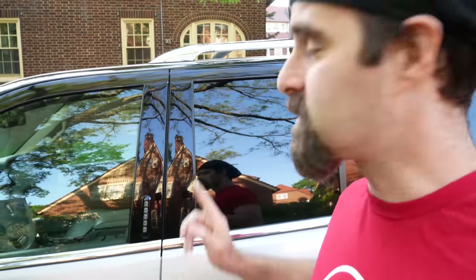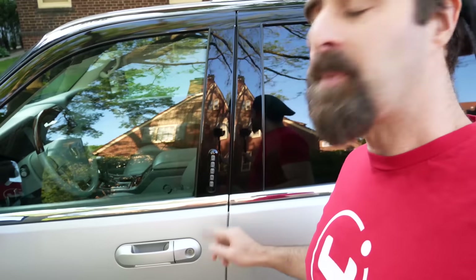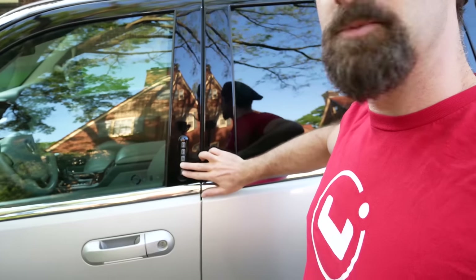It's got these keypads here, which is really neat because you can open the doors if you lock your keys inside — you can never really get locked out as long as you know the combination. Also, if you hit the bottom two buttons — this works on all Ford-based vehicles — it will lock all the doors, so you didn't have to remove your keys from your pocket to lock the doors back before keyless entry.